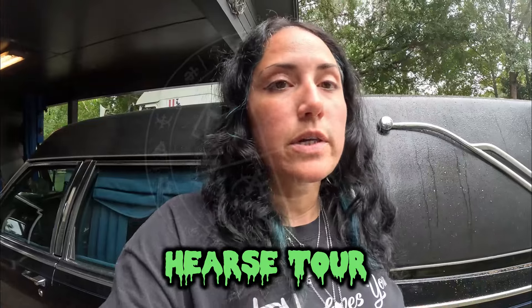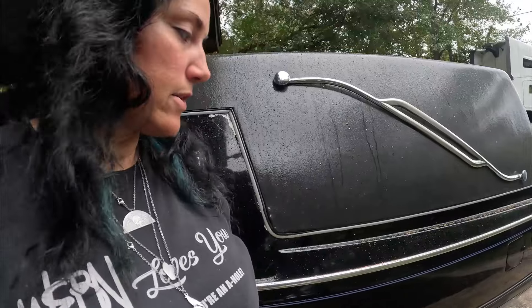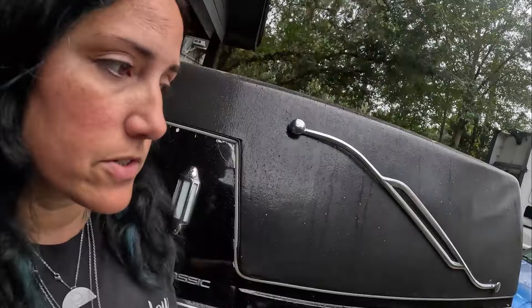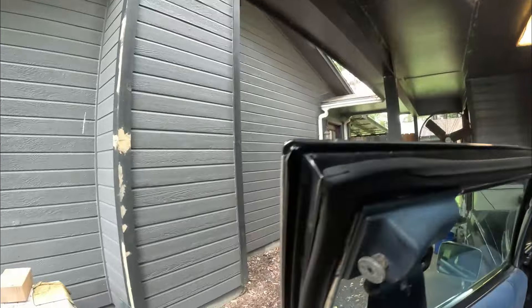Hi guys, it's Lita. I just wanted to give you guys a quick tour of the hearse. I'm gonna put the car cover on her and wipe her down because she's getting all these weird leaves on her from this tree right here, even though she's halfway under the carport. But I want to show you guys some of the stuff that we did for the hearse that I didn't put in my other videos.